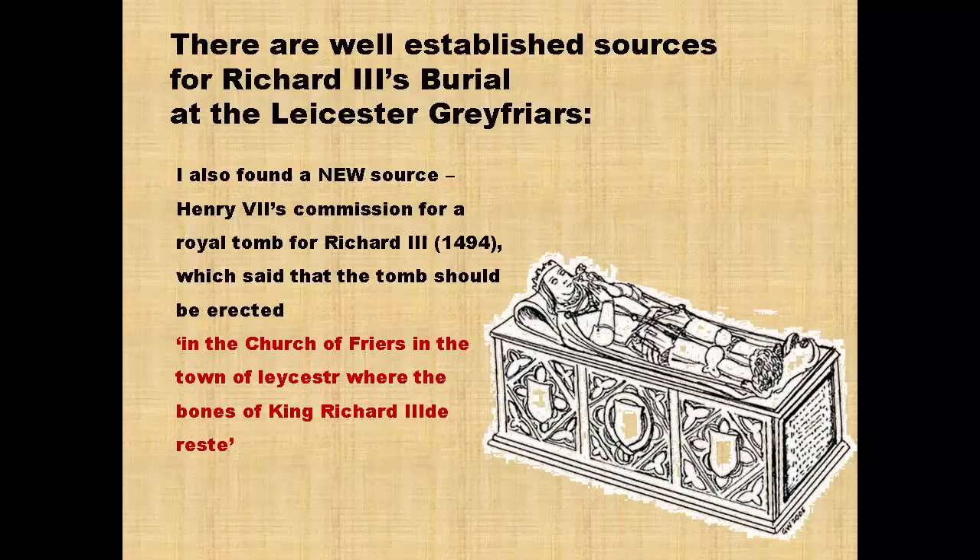So there was roughly contemporary evidence suggesting that Richard III was buried at the Grey Friars in Leicester, but some historians had questioned this. In my work on Richard III's tomb, I found a new source related to Henry VII's commission of a royal tomb for Richard III in 1494. This text had not previously been published. It said: 'in the church of Friars in the town of Leicester, where the bones of King Richard III rest' — that was where the tomb was to be erected. Coupled with evidence from Virgil and Rouse, I thought we should be looking at the Grey Friars site in Leicester.